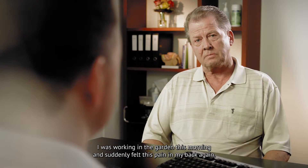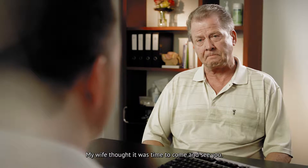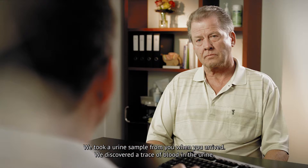I was working today in the garden and I felt the pain in the back. And my wife said it would be time for me to call. When I arrived, they took a urine sample and found that there's a lot of blood in the urine. The urine analysis confirms their suspicion that the symptoms may be caused by urinary tract stones.